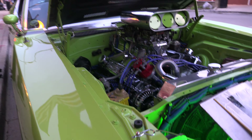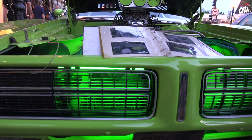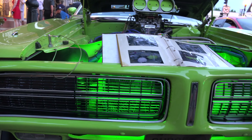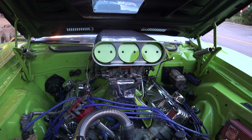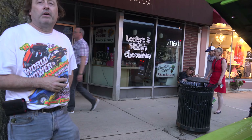We're thinking about adding nitrous — I might be putting that on it. I want to get her comfortable in the 12s first, because when she started she was in the 13s. Once I'm sure she's comfortable in the 12-second range, I'll put nitrous on it.